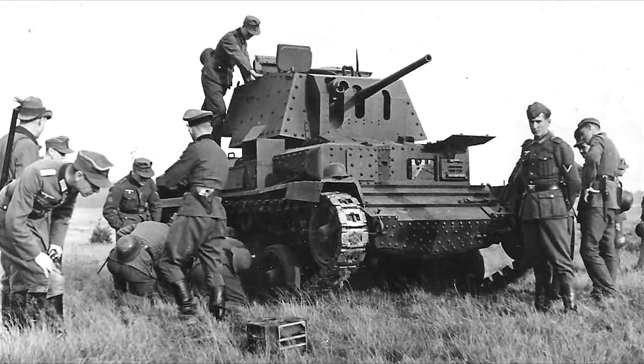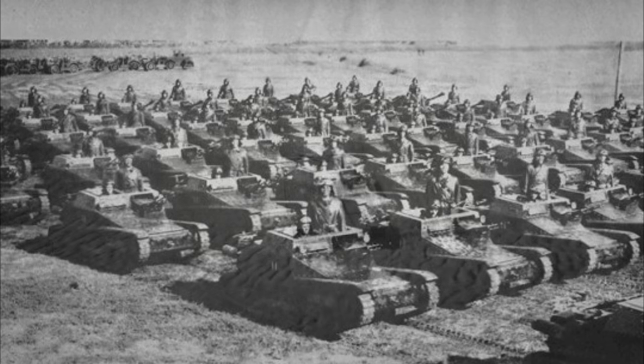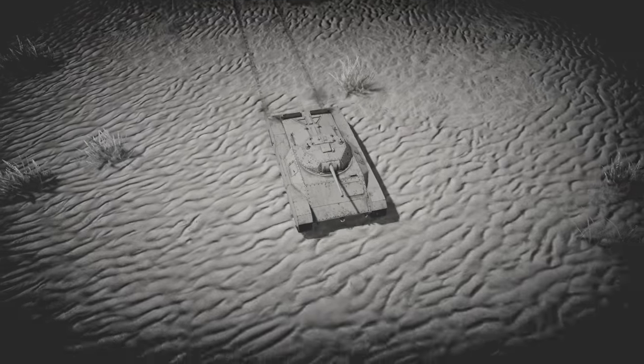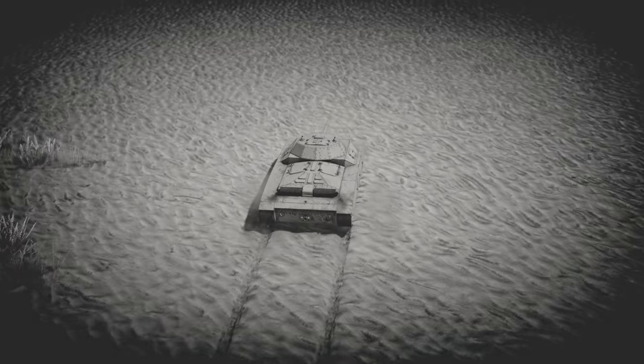Light and agile, these tanks greatly impressed the Italian forces who faced them. Despite only being armed with a 2-pounder cannon, they could still deal with most of the lighter armor used by the Axis, including the weak L3s and other Italian tanks. The Italians were so impressed, they decided to begin a program to create a similar tank of their own.